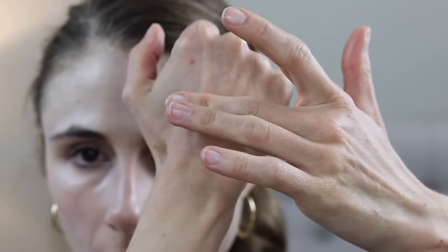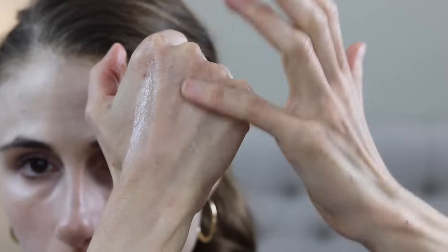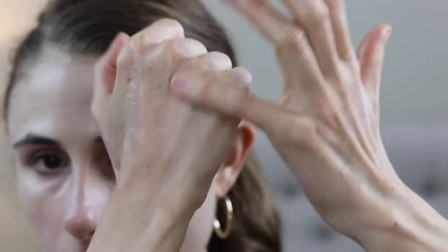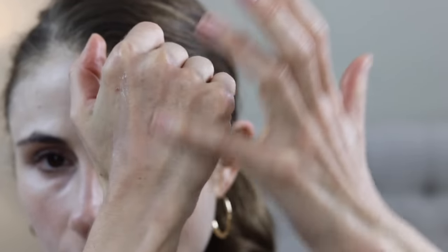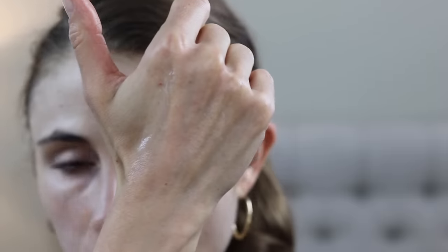Let me just spread some on the back of my hand. The regular CeraVe Healing Ointment goes in quickly, and then the baby ointment is definitely a lot stiffer in texture — you can see that difference. It's just a textural difference between the two.